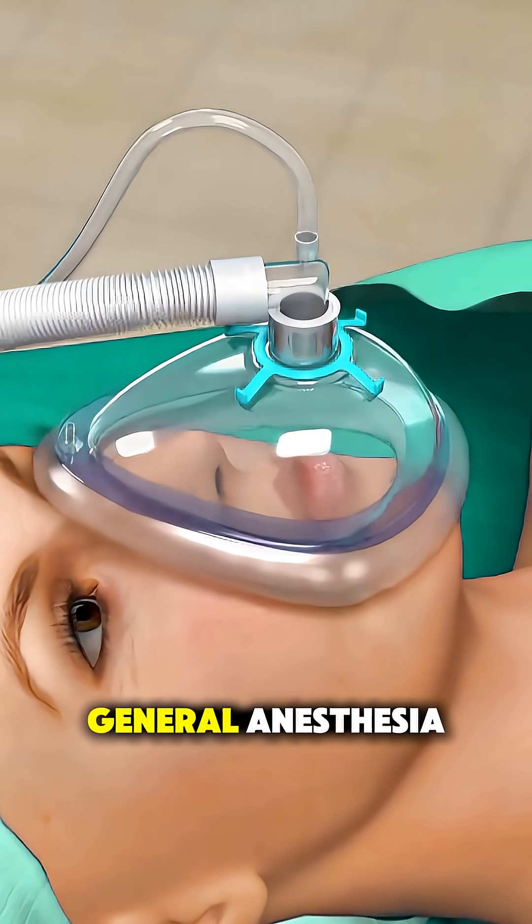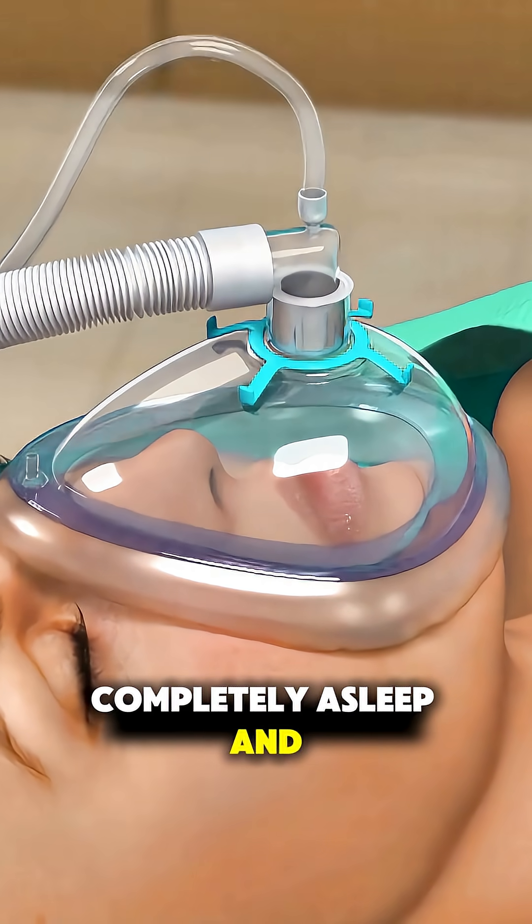Before surgery, you'll be given general anesthesia, so you'll be completely asleep and pain-free.